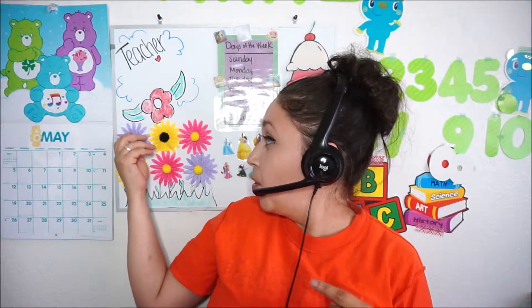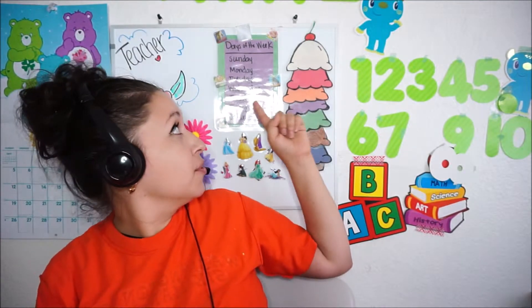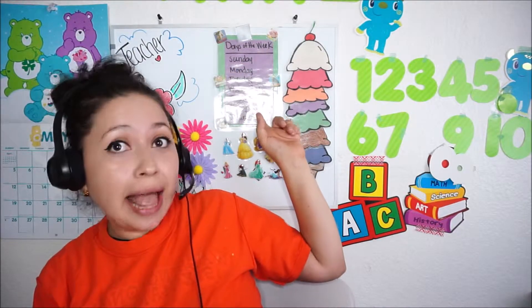This right here is a reward system — a prop I use — as well as my flowers, which are removable. I also have princesses, the days of the week, and the month of the year, and they're laminated. I'll have another video on that, but very important: your computer, your headset, and a background.